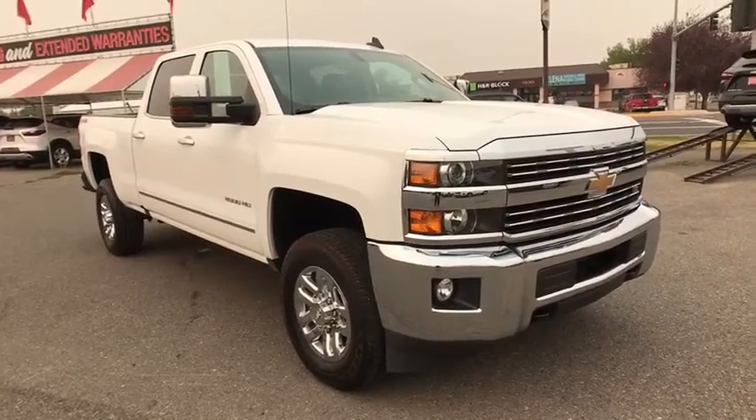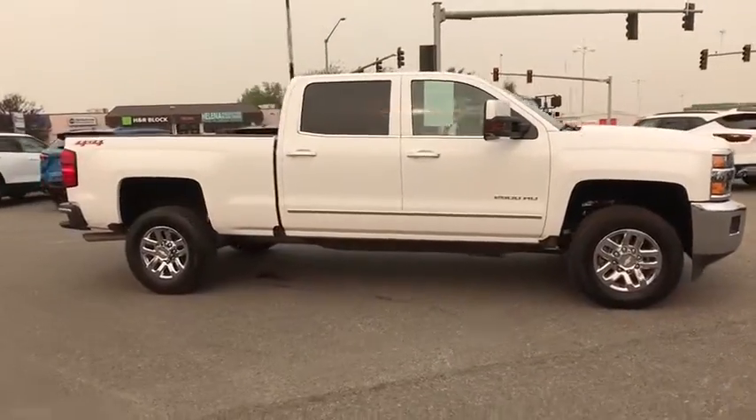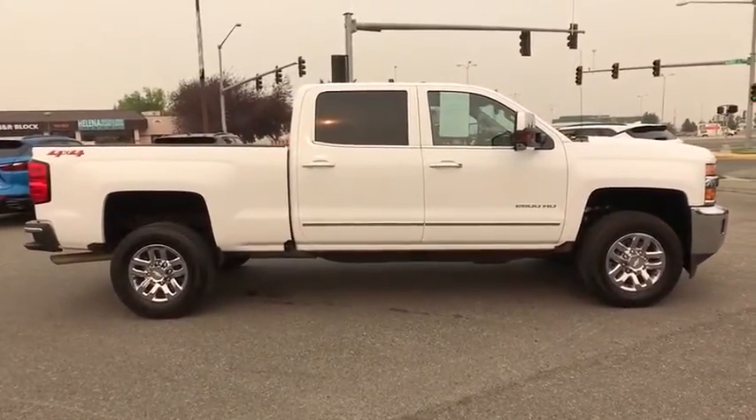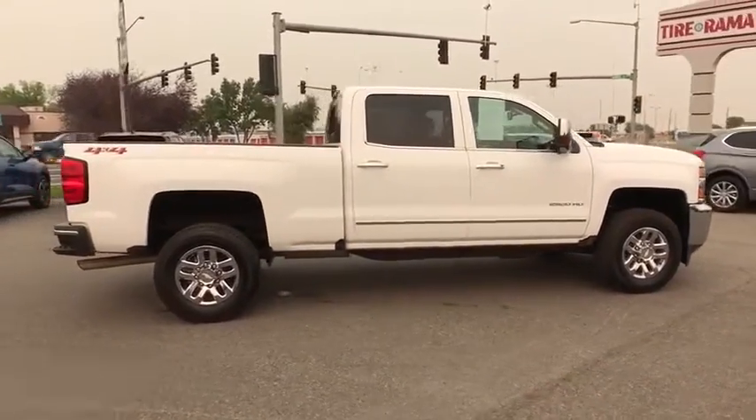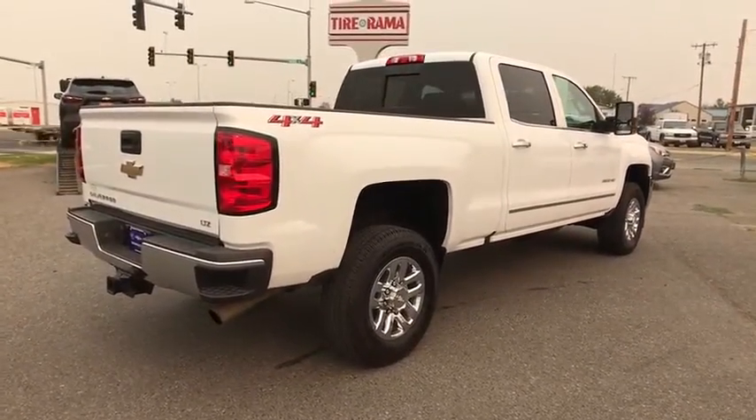Make a great choice today with the 2019 Chevrolet Silverado 2500 HD. This pickup truck pulls unlike any other. This vehicle has less than 8,000 miles. Here are some of this vehicle's great options.